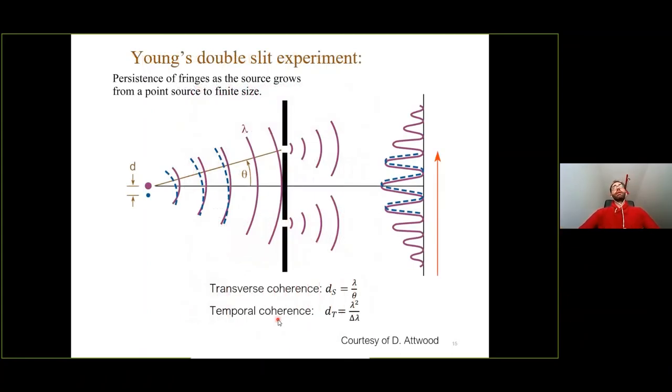The most simple way to describe coherence is via the double-slit experiment, which gives two main formulas. The transverse coherence length is lambda/theta, where theta is the angular source width — the ratio of source size d to the source-to-slit distance. The temporal coherence is lambda²/delta-lambda, which is lambda divided by the fractional bandwidth delta-lambda/lambda. When these two quantities are relatively large, we have higher coherence and can perform phase contrast and coherent techniques.